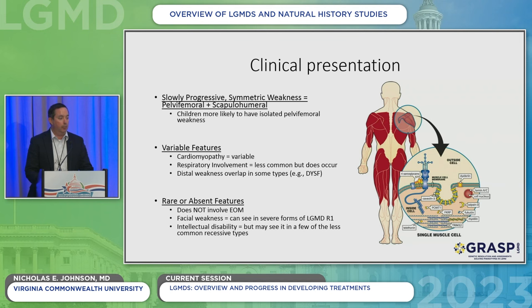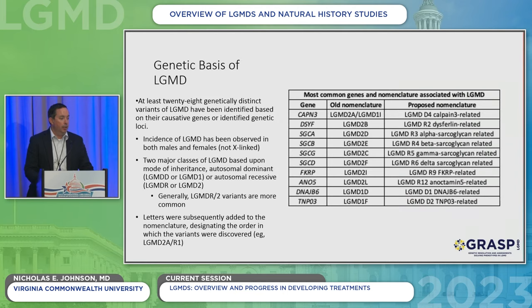Sometimes the heart can be involved. Sometimes breathing can be involved. For some subtypes like dysferlin or LGMD R2, there's quite a bit of weakness in the calves and distal muscles. There are at least 28 genetically distinct variants of limb girdle muscular dystrophy — there are probably more out there that we don't know about yet. Some of the later speakers will be talking about finding other subtypes.